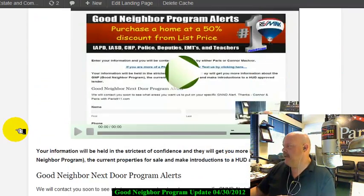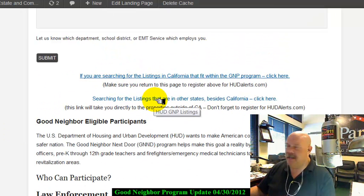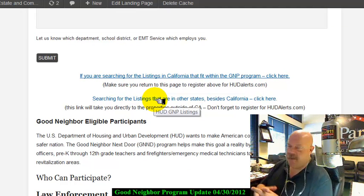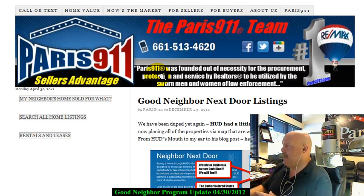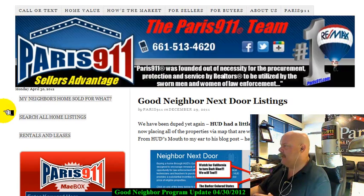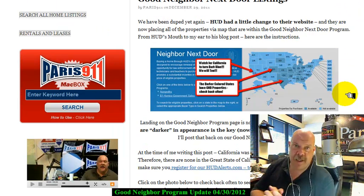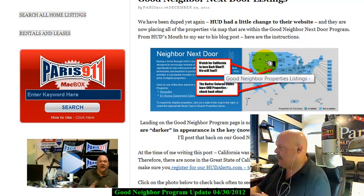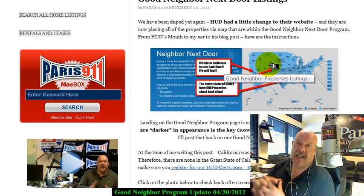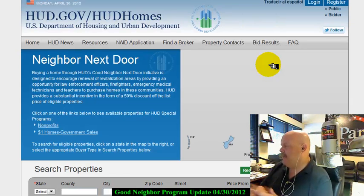Once you get to HUD Alerts, it'll be very simple. Just scroll down and you'll see these two links. If you're in another state looking for the Good Neighbor Next Door program, click that one. But if you're looking in Southern California, click the top one. Finally, it's going to give you an idea of how to actually search, because sometimes when you're looking at the system it's easy to get confused. After you read through here and make sure the state is highlighted and there are listings in there, click the map — and there you go.